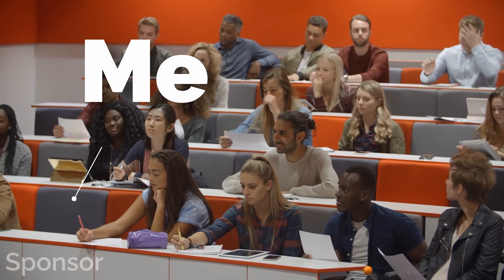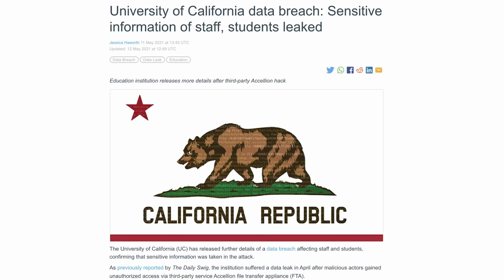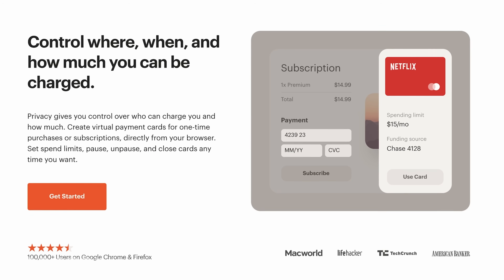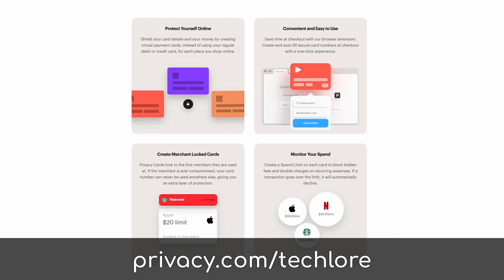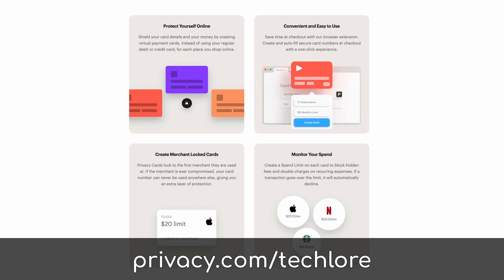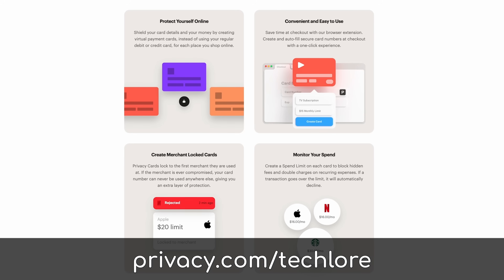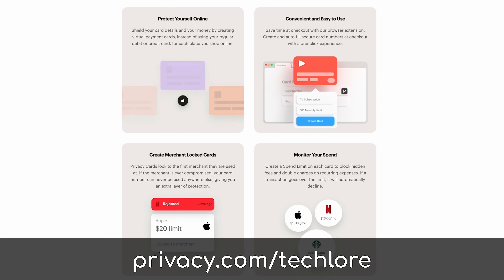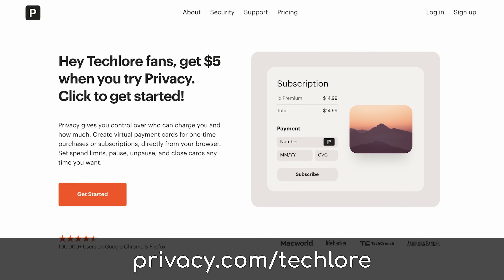I'm going back to school, and in the US that means tuition fees. I also don't want to be sharing my payment information with schools that are commonly victim of data breaches. The solution? I used Privacy.com to pay my tuition. Privacy.com lets you generate a single debit card for each website you shop on, or you can even make them single-use burner-style cards, all with max limits and fine control over how each card can be used. Tune in later for why I love this service and the special promo we're running with them.